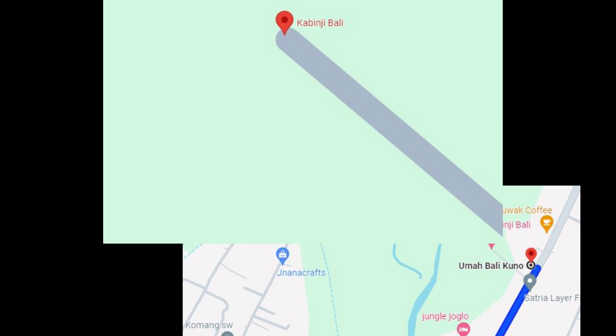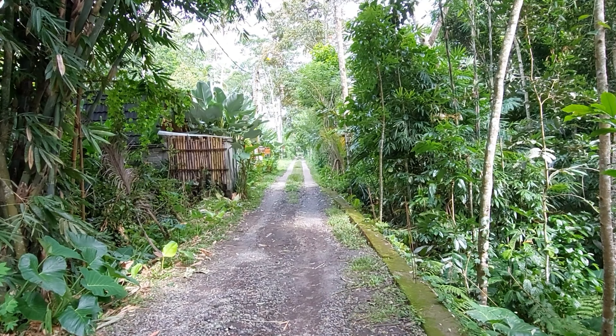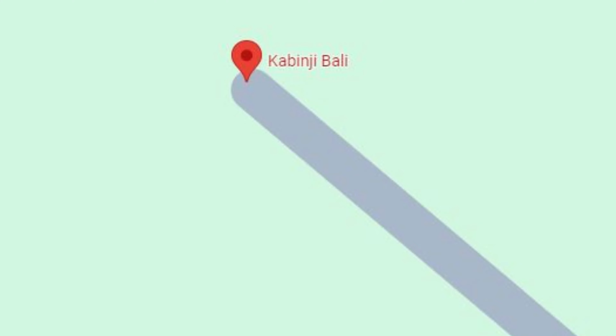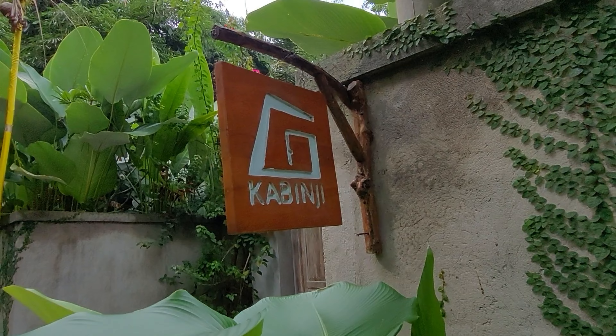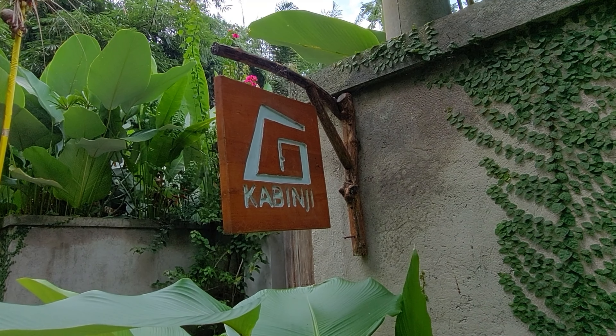Cari di Google Map 'Umah Bali Kuno', nanti ketemu dengan titik poinnya. Kemudian kalian akan diarahkan ke jalan yang kecil ini menuju ke barat. Di sini ada penginapan, jadi ikuti saja jalan ini masuk ke barat.